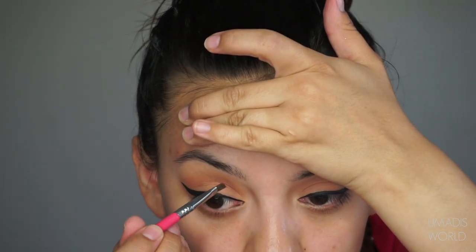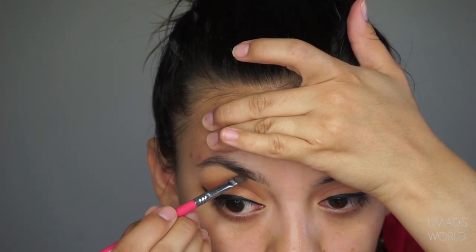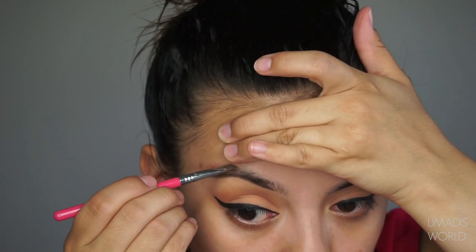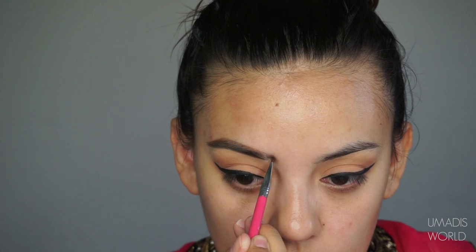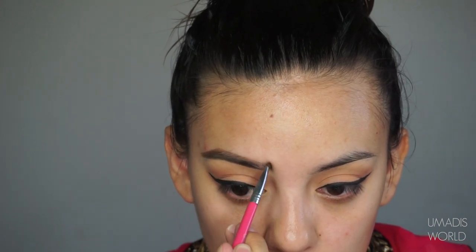Moving on to brows. I'm using the Brow Defining Cream by NARS in El Jouf, and I love this product. One of my girlfriends told me to use this and I have not been able to put it down. It totally beats Anastasia Beverly Hills Dip Brow, which I know is a holy grail for a lot of people, but this one is amazing. I'm just going to fill in my eyebrows. If you want a more detailed eyebrow tutorial, please leave it in the comments and I'll be glad to film that video.